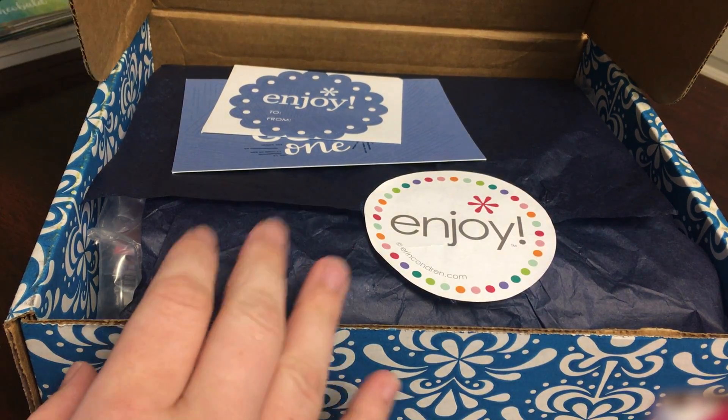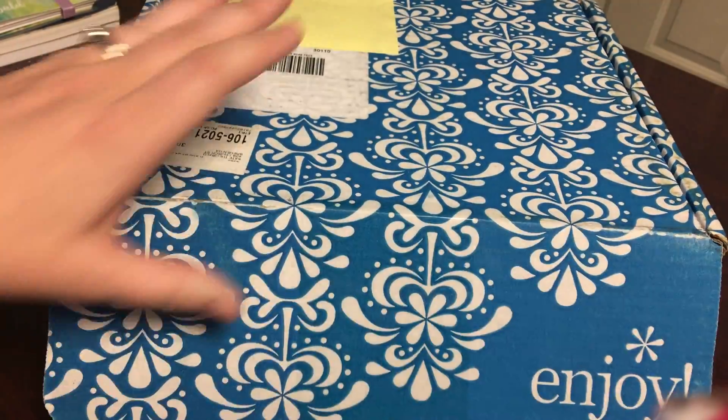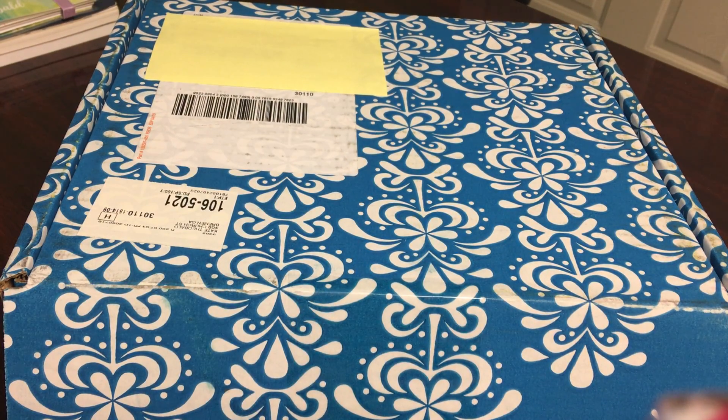Hi guys, this is Kate. I wanted to do an unboxing video. As you can see I've already opened the box — I did go ahead and cut the tape and opened it just to make sure that everything was right with personalization. There was one little issue and we will talk about that, but I wanted to show you guys the monthly deluxe planner and everything else that I got in this little Erin Condren haul.